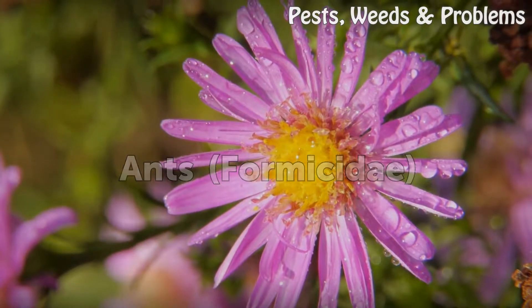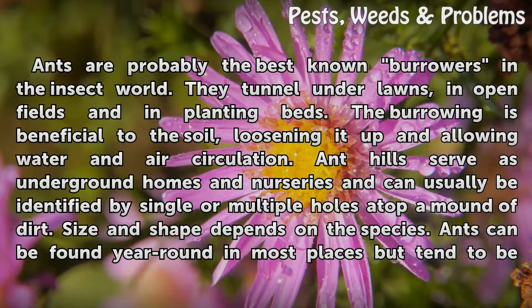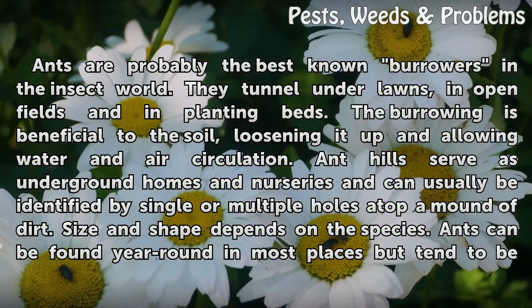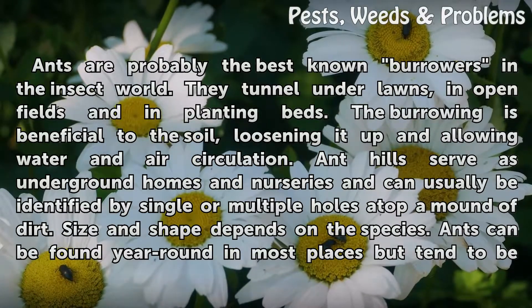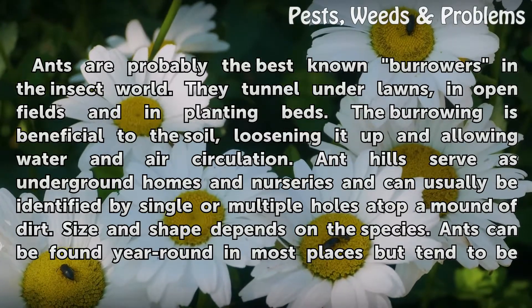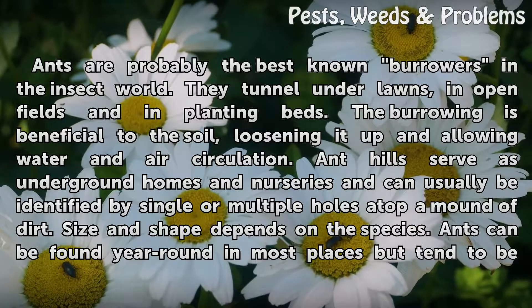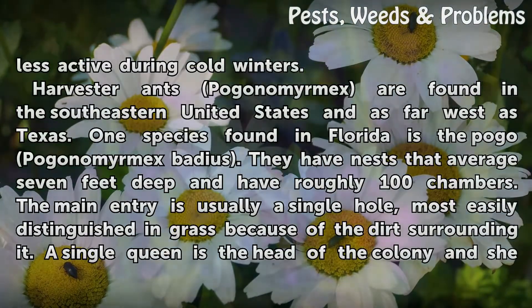Ants (Formicidae) are probably the best-known burrowers in the insect world. They tunnel under lawns, in open fields, and in planting beds. The burrowing is beneficial to the soil, loosening it up and allowing water and air circulation. Ant hills serve as underground homes and nurseries and can usually be identified by single or multiple holes atop a mound of dirt. Size and shape depends on the species. Ants can be found year-round in most places but tend to be less active during cold winters.